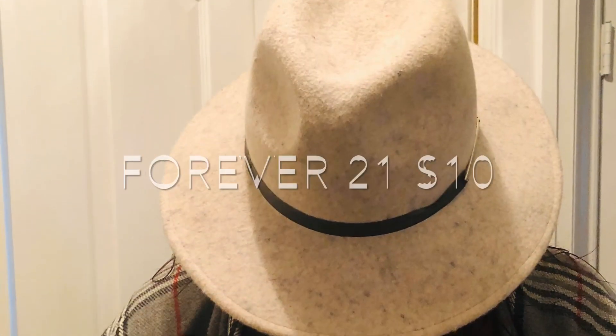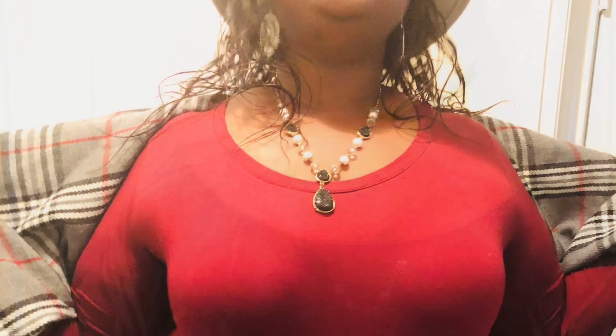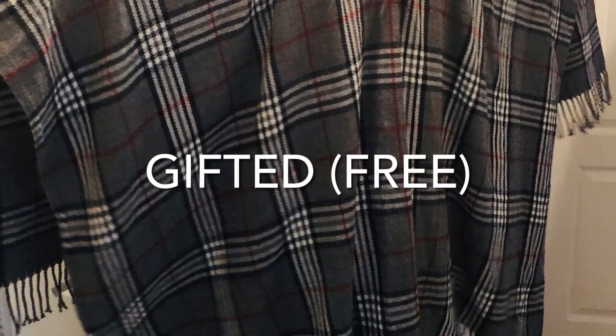Alright, here we go. Here's the outfit real quick and in a hurry. The hat was at Forever 21 in the clearance section for $10. The shirt I got from Rainbow for $7. That skirt was gifted to me, but it is a cute pencil skirt, and also the shawl was gifted by my grandmother.